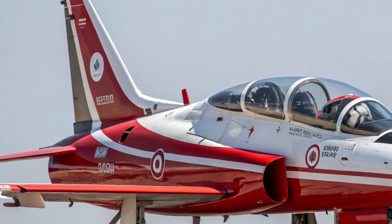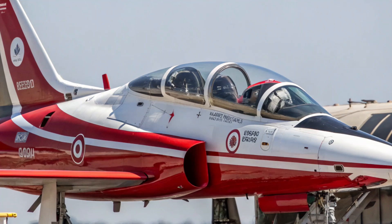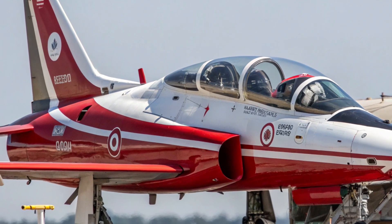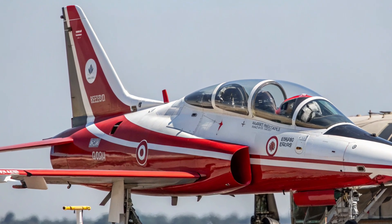Its primary mission is to replace the aging T-38 Talon, a trainer that has served the United States Air Force for more than six decades, ensuring that pilots continue to receive world-class instruction on a platform built for the challenges of modern air combat.